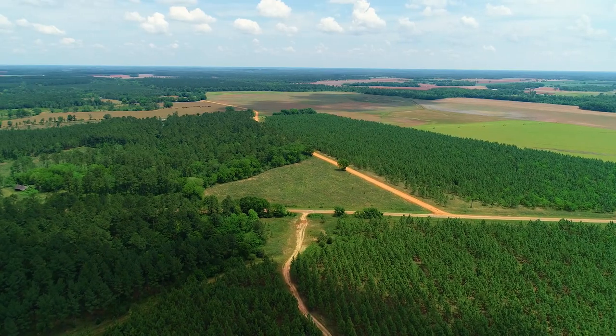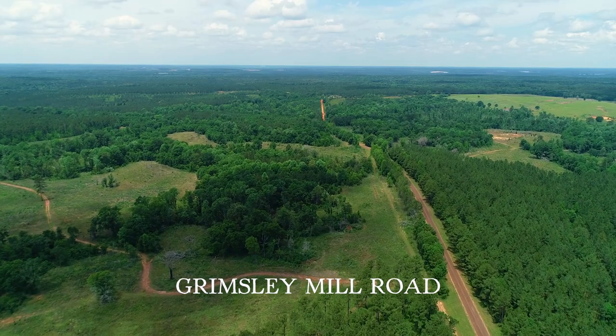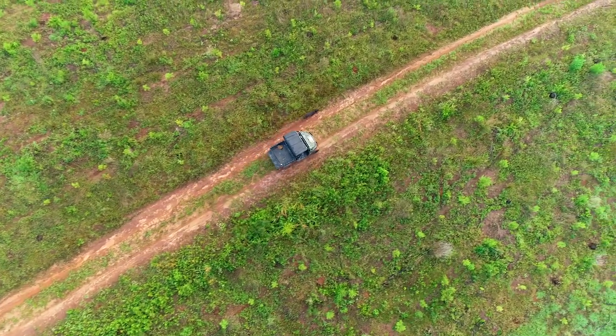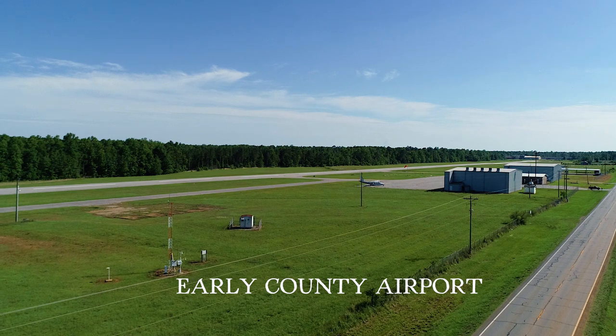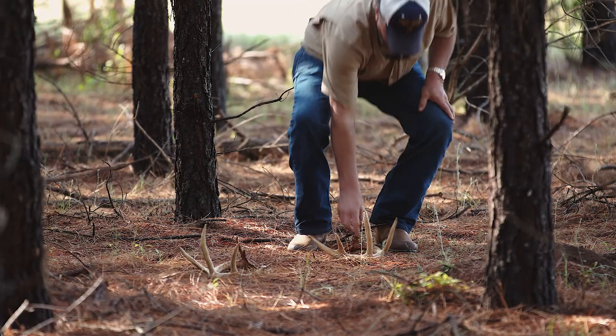Paved road access to town makes for quick trips for food, supplies, fuel, dining, medical emergencies, and equipment repair. Travel to Grimsley Mill Plantation isn't limited to the ground. A private airport is located three miles east of Lakeley, with three commercial airports within a 200-mile radius.